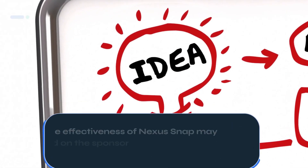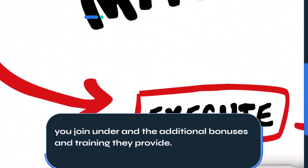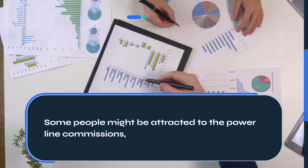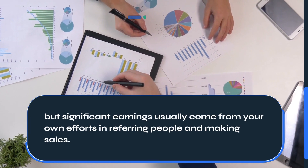The effectiveness of Nexus Snap may depend on the sponsor you join under and the additional bonuses and training they provide. Some people might be attracted to the powerline commissions, but significant earnings usually come from your own efforts in referring people and making sales.